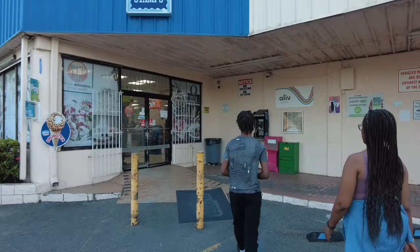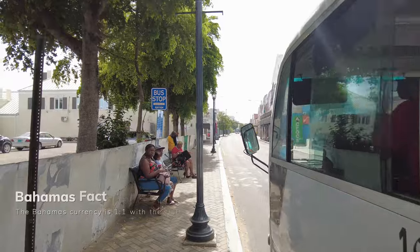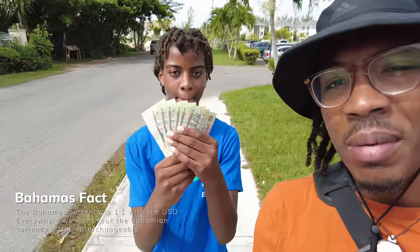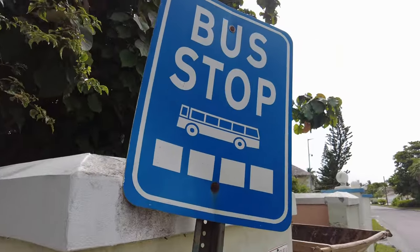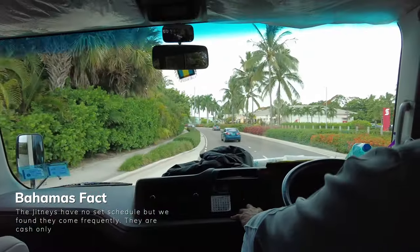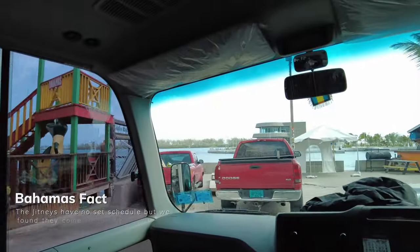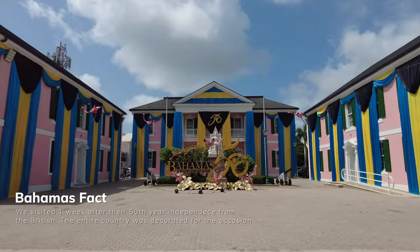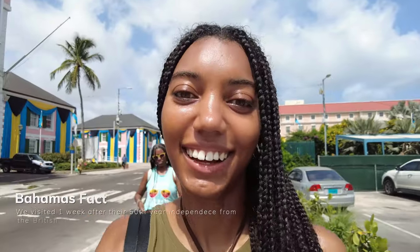Good morning! It's day two out here in the Bahamas. I've got my little bro with me and we just went back to the Super Value to get some change because we're about to take some jitneys to get around, which are like the local buses. It's exact change — $1.25 — but we didn't have any Bahamian currency. We just got downtown. We took the number 10 bus and it dropped us downtown for only $1.25 per person.